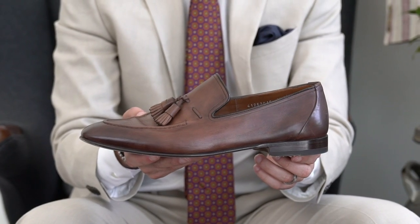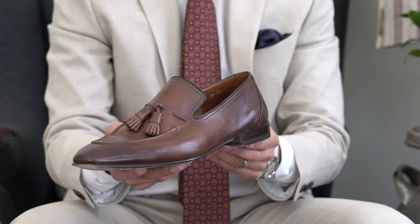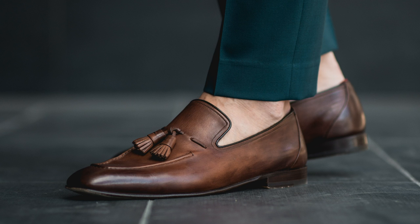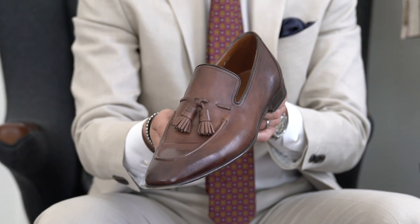Up next are these Santoni tassel loafers — George's workhorse. He wore them all through Italy with denim, suits, and trousers, and they worked with pretty much every outfit. What makes them great is they're thin, easy to slip on, and comfortable. The sole is really thin — it's a Blake stitch — and that thin streamlined construction is what makes a loafer great.